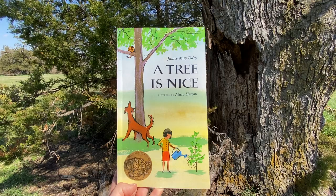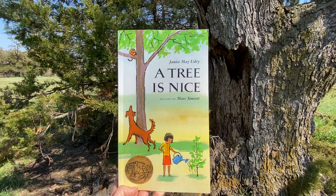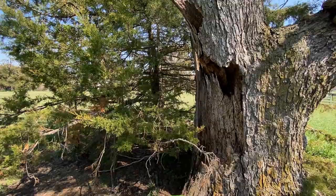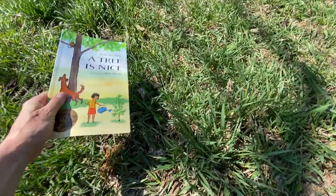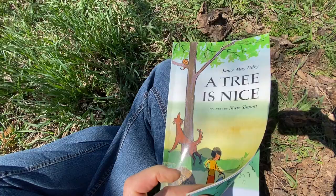Hello! Thanks for joining me in our collection of books called Sitting Under Trees Reading Books. Today we're going to read A Tree is Nice by Janice May Udry with pictures by Marc Simont. We're sitting under this old character and kind of a cluster of other trees around it. So let's have a seat and I hope you enjoy this book with me.